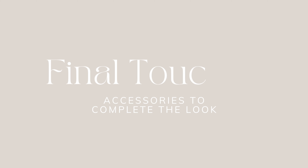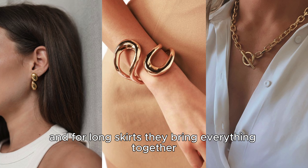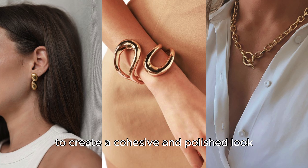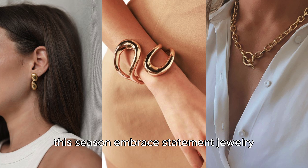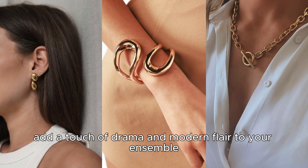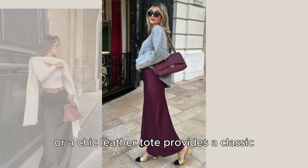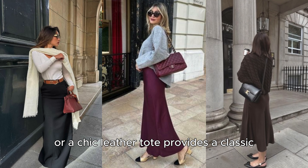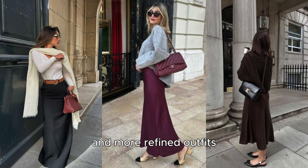Final touches – accessories to complete the look. Accessories can truly elevate an outfit, and for long skirts, they bring everything together to create a cohesive and polished look. This season, embrace statement jewelry. Bold cuffs, geometric earrings, and chunky chains add a touch of drama and modern flair to your ensemble. For bags, a top-handle handbag or a chic leather tote provides a classic, functional finish that complements both casual and more refined outfits.